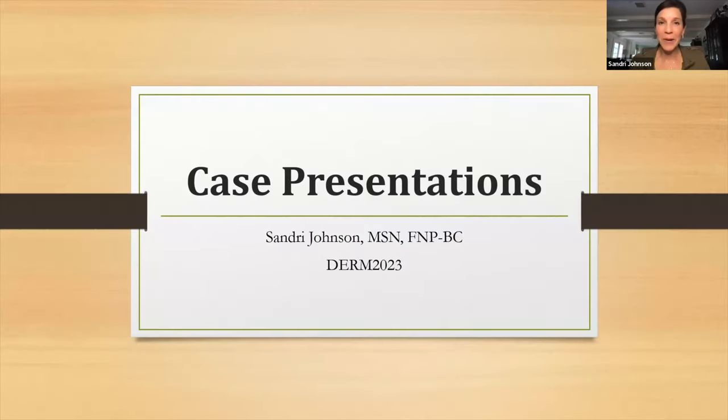Hi everybody. Welcome to the case presentations for DERM 2023. I am very happy that you're here today. If you are watching this content before the conference, enjoy, but we definitely look forward to seeing you in Vegas in August. It's going to be a fantastic conference — celebrating our 10th year with an amazing theme and a lot of exciting things going on, but most of all, lots of learning. This is the ultimate conference for the NP and the PA in our field.